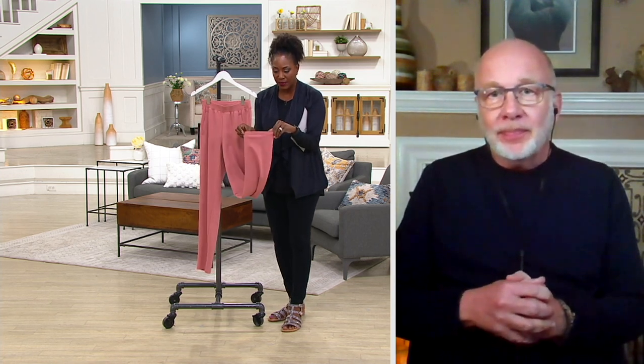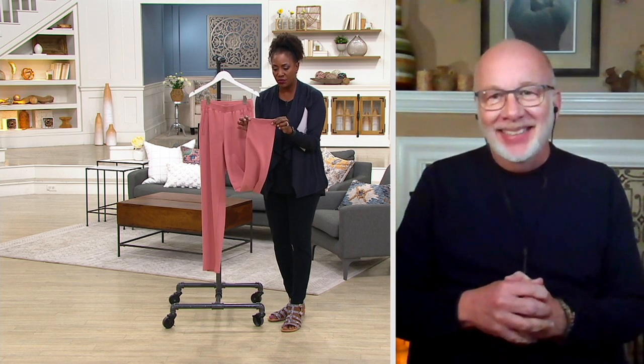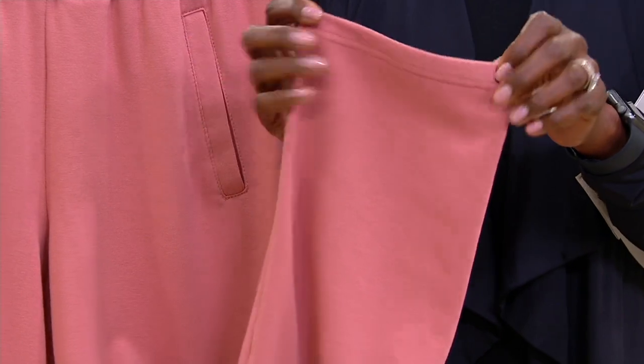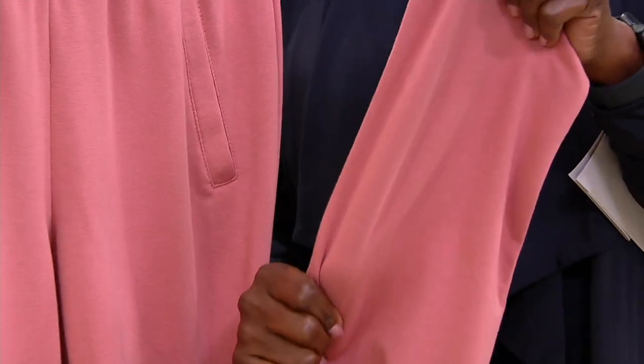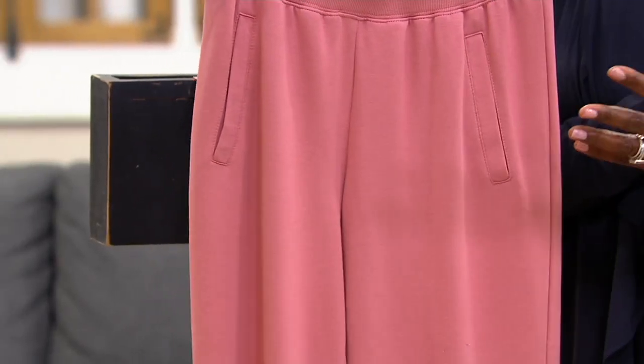You really can't tell from the face of the fabric that it's a knit. They're very soft, they have a nice drape to them, they're not going to be uncomfortable. Elastic waist pull-on — if you can pull it on, go for it. There's an inherent stretch in the fabric, and you get a nice finish to them, plus gorgeous colors.